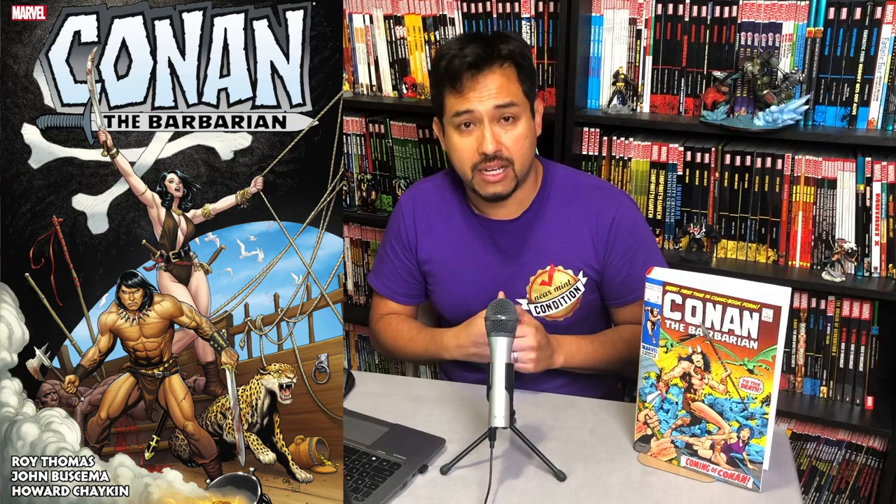So both of these covers will be available in January of 2020. Now let's talk about the content of the book.